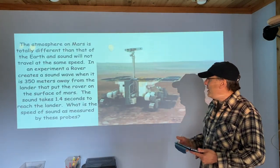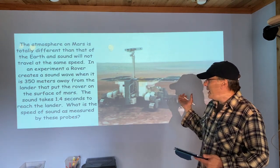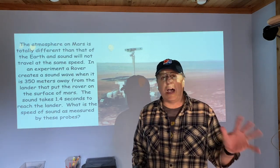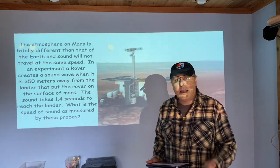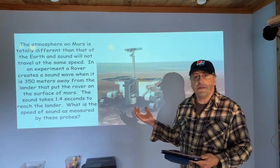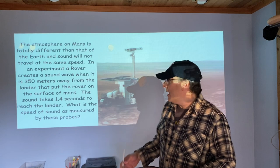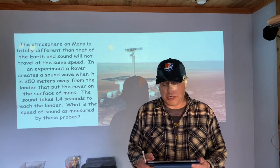The next one has a hypothetical Mars rover creating a sound wave picked up by another lander on Mars. See if you can figure out the speed of sound through the Martian atmosphere — it's obviously not going to be the same as here on Earth. The Mars atmosphere is made of different gases, much less concentrated, with very different temperatures. So don't use what we learned on Earth; just use your velocity formula based on distance and time to find the speed of sound through the Martian atmosphere.